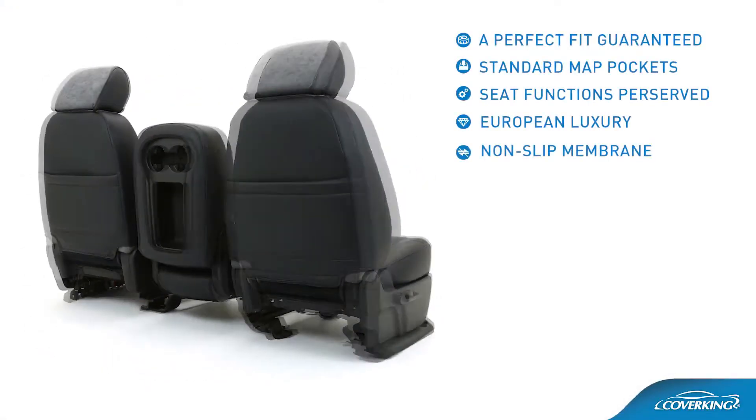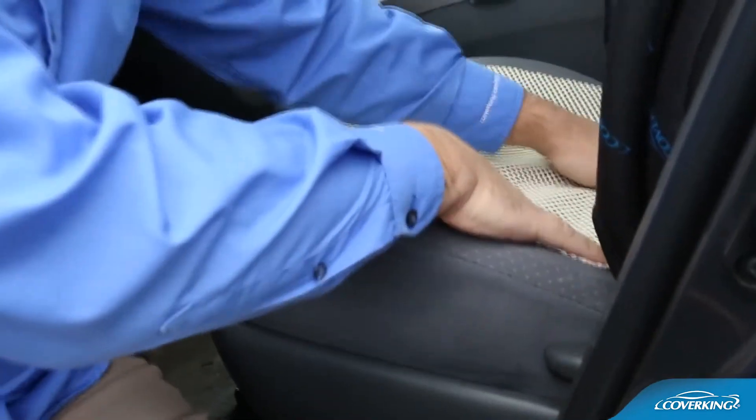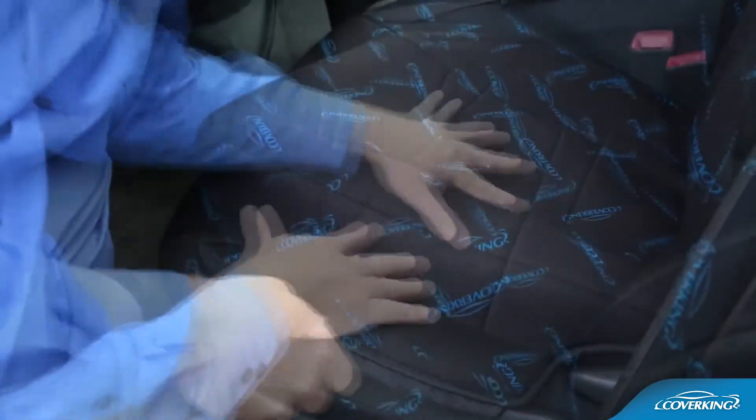Non-slip membrane. Included traction pads keep the seat cover bottom securely in place during use.